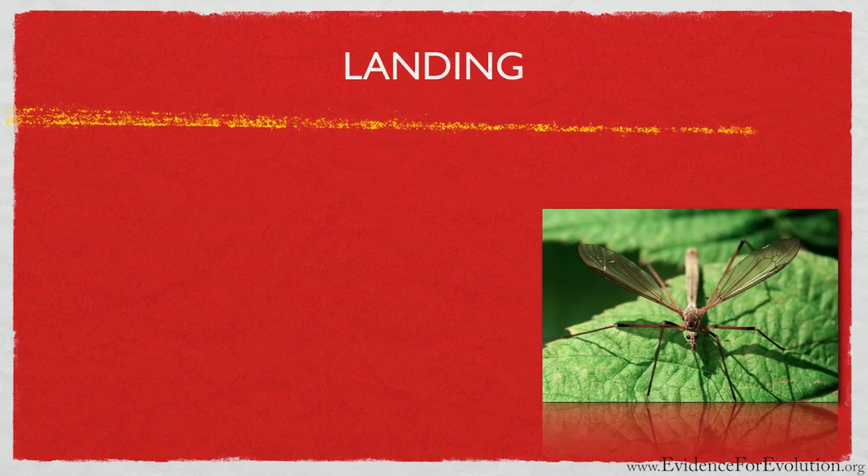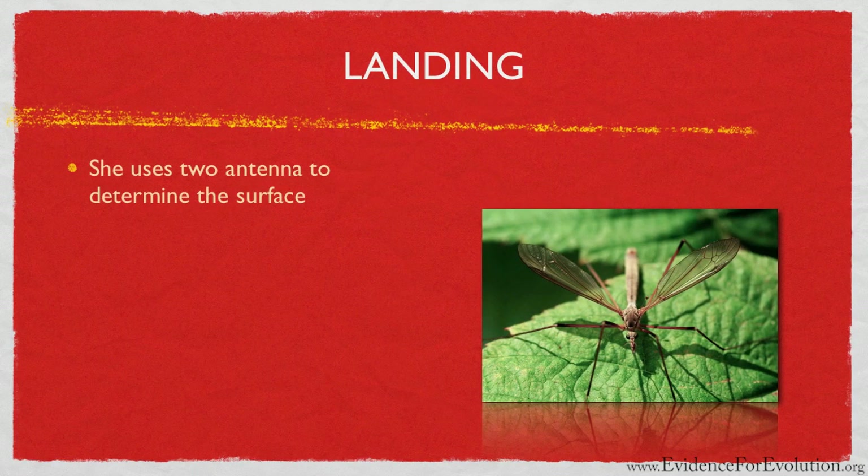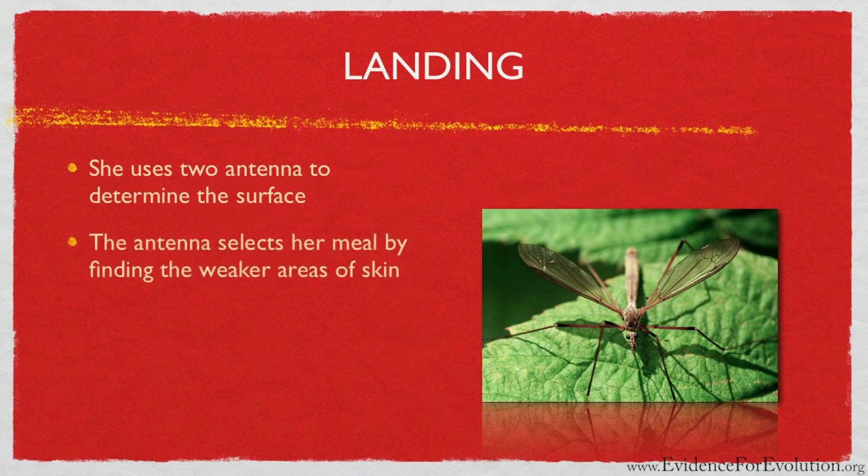To start with, upon landing, she uses two antennae with special whiskers on their sides to determine the condition of the skin's surface. Just as you determine where to put your knife to cut into your steak, so the mosquito is particular about where it will feed. These antennae somehow select the weaker area of skin which must be entered for her meal.